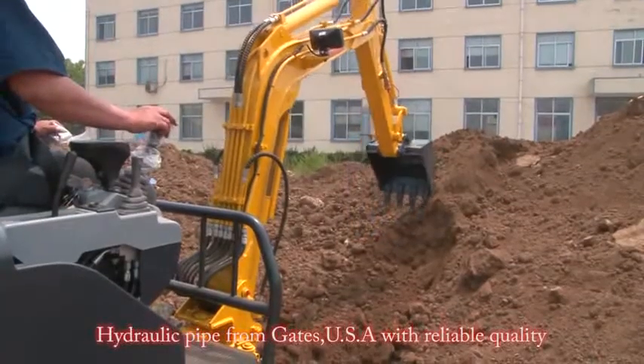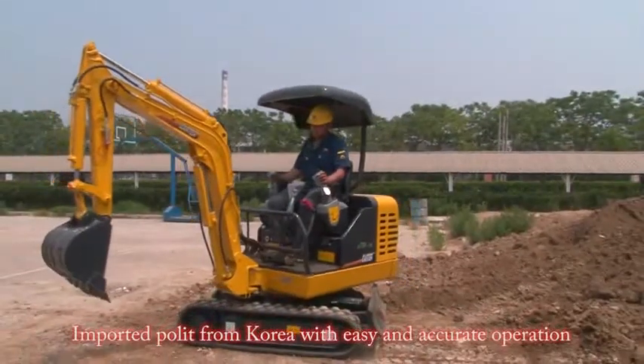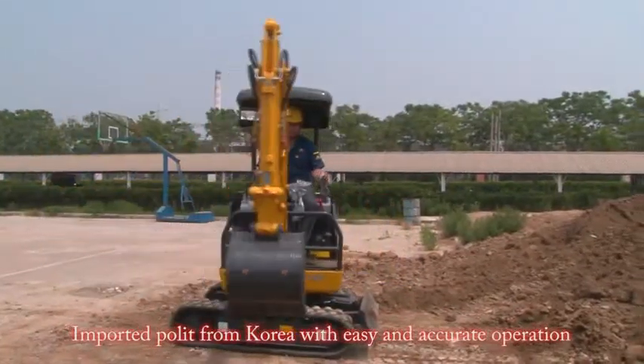Hydraulic pipes from Gates, USA, with reliable quality. Imported pilot controls from Korea for easy and accurate operation.